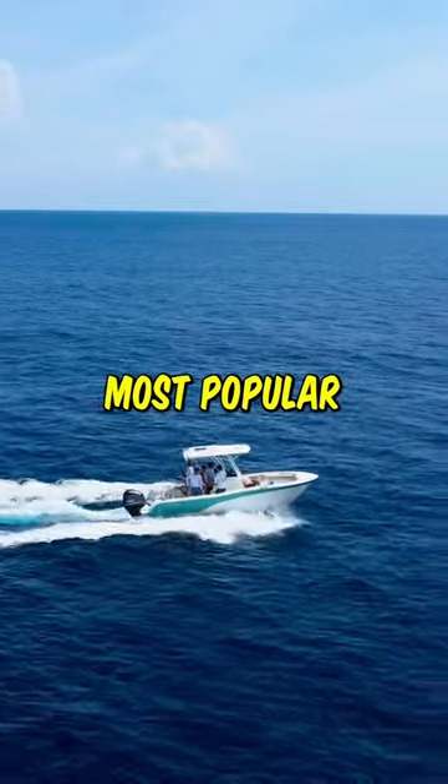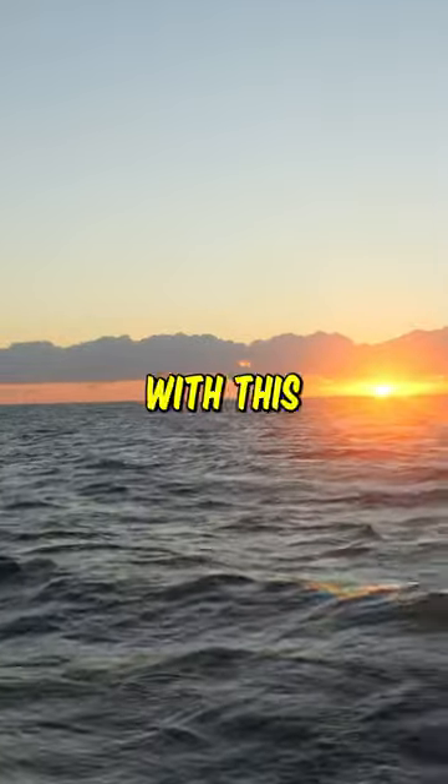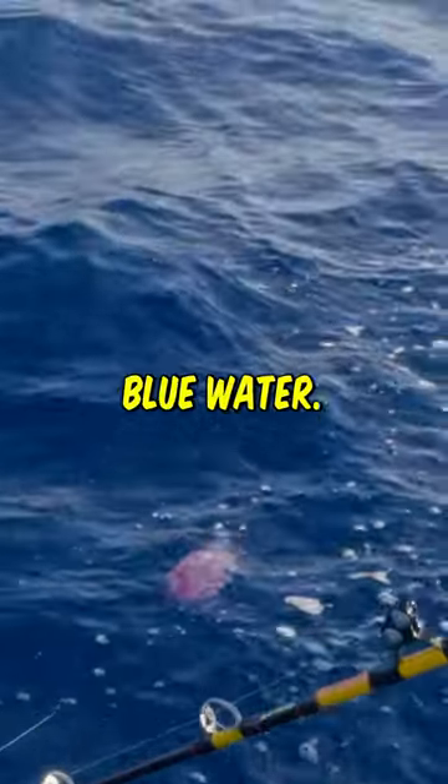Let's catch one of Florida's most popular fish, so let's get into it. We start off heading out of the inland, and we were greeted with this beautiful sunrise. We ran out to our spot and put our pink and white seaweeds in there, and it looked perfect in that blue water.